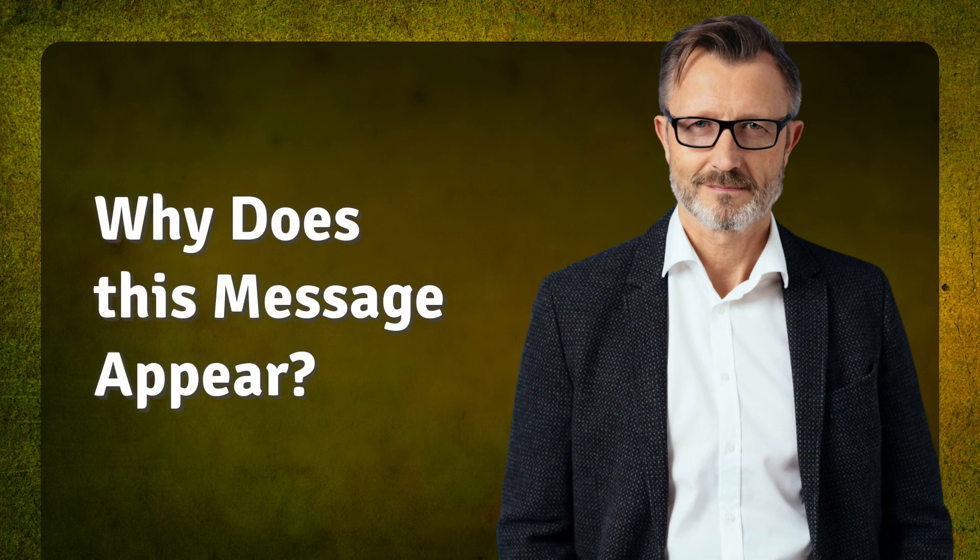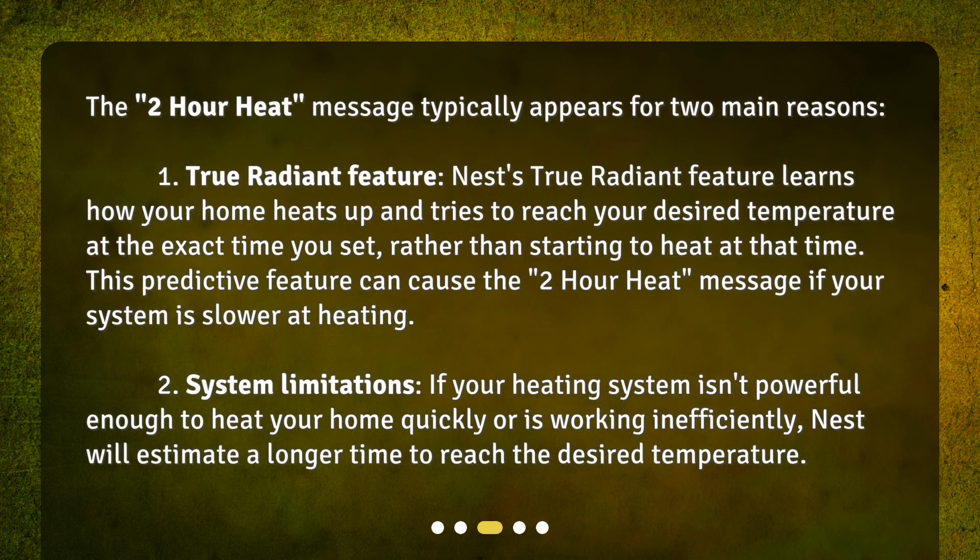Why does this message appear? The 2-hour heat message typically appears for two main reasons. First, the True Radiant Feature: Nest's True Radiant Feature learns how your home heats up and tries to reach your desired temperature at the exact time you set, rather than starting to heat at that time. This predictive feature can cause the 2-hour heat message if your system is slower at heating.